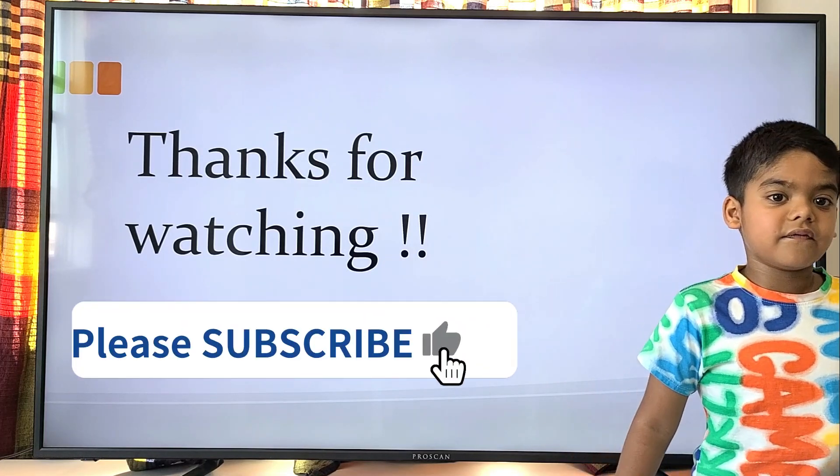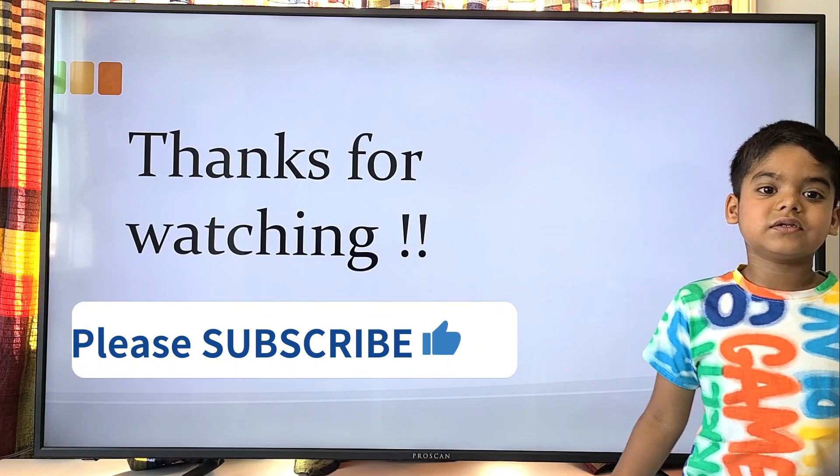Thanks for watching! If you like my video, I'll come back with another video. See you, bye!